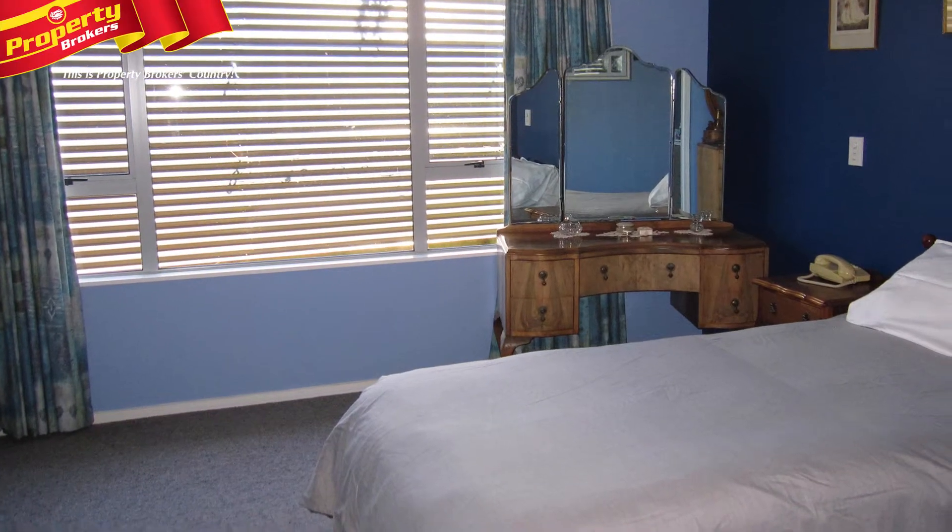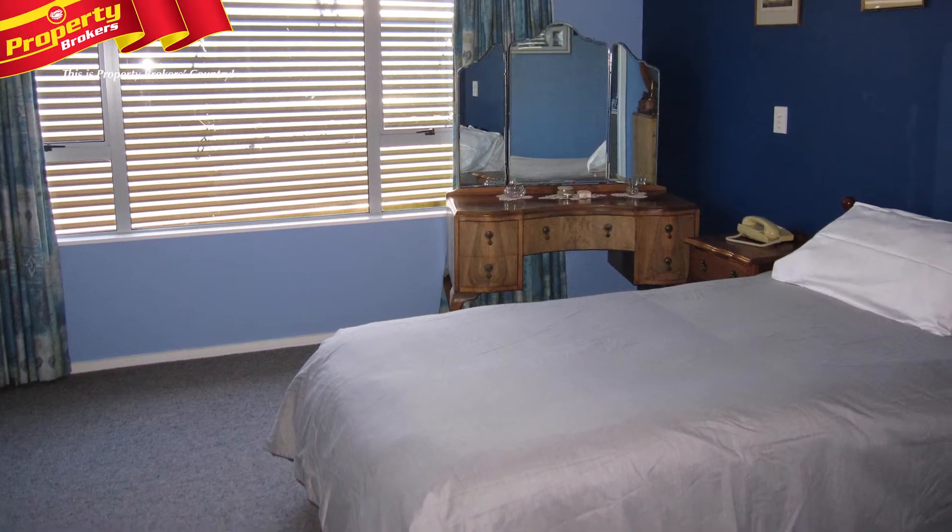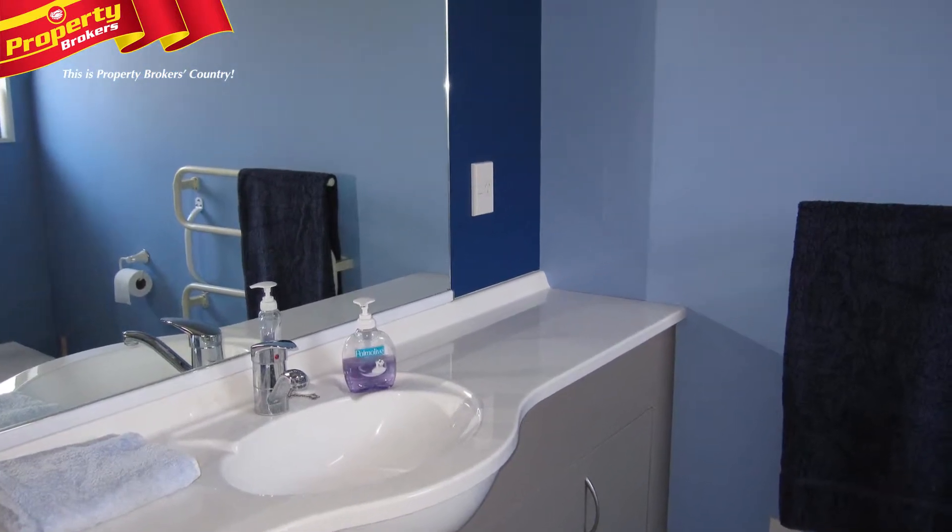All three bedrooms are double in size and have good wardrobe space, while the master features a walk-in wardrobe and ensuite.